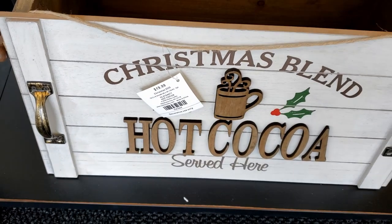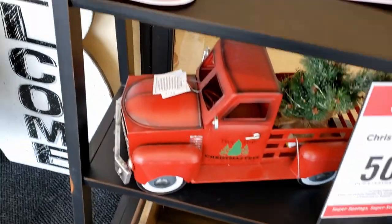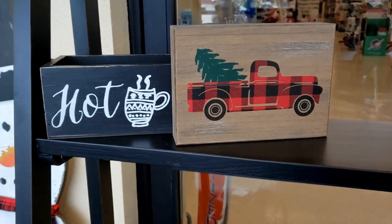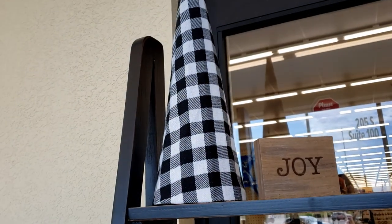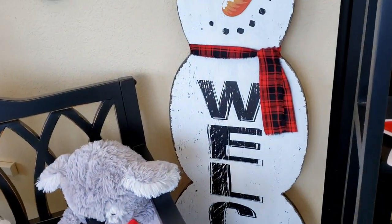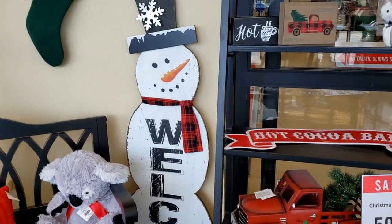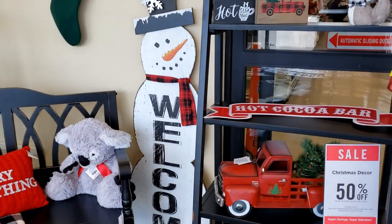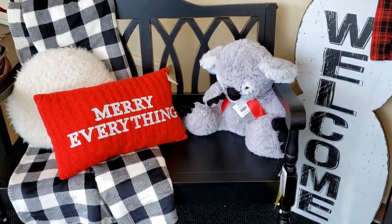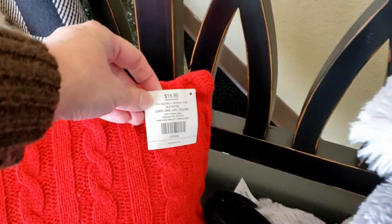Now this tray sign here was $19.99 and it's a nice good size. They have lots and lots of different signs — so cute, anything you could possibly want. Here is a great welcome sign in the frosty, and I couldn't reach the price tag on him because I didn't want to risk knocking something over. Hopefully on one of my later videos I'll get that price for you.